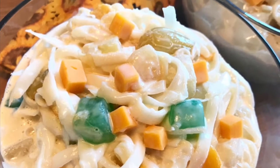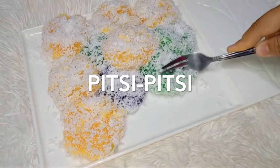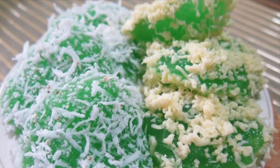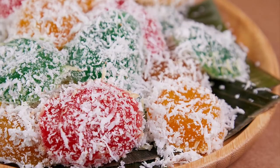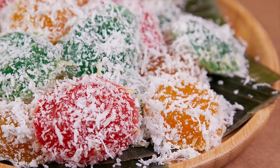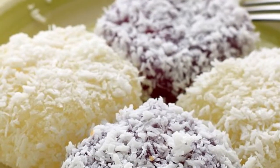Eighth on our list: Pichi-Pichi is a Filipino dessert made from cassava, water, sugar, and lye. The cassava is first peeled, grated, and washed. The grated cassava is then mixed with water, sugar, and lye, and the mixture is transferred into pans or molds which are put in a steamer until cooked and soft. The cooked Pichi-Pichi can then be rolled in freshly grated coconut or topped with grated cheese and latik. Some vendors add food coloring to the mixture prior to steaming to create colorful variants of the dessert.